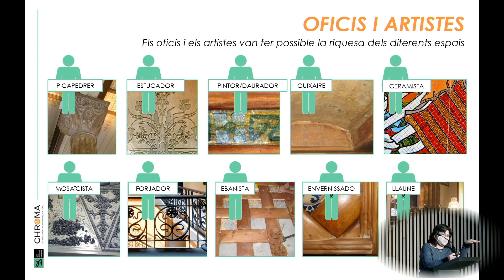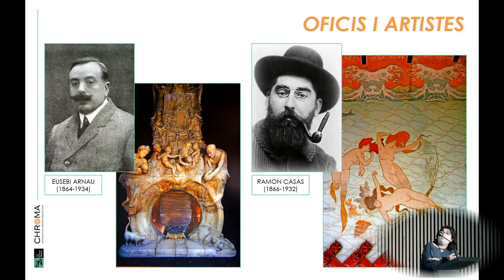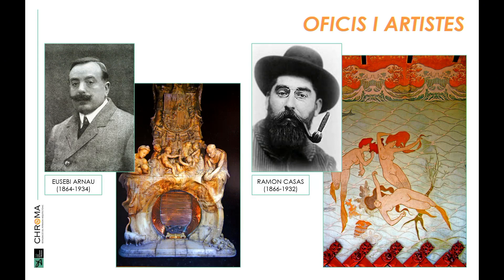We also had lots of woodworkers because of all the coatings and the ceilings, varnishers, and plumbers and brass artists because there were so many different kinds of lamps in different halls. Then we also had two fantastic artists: Eusebi Arnau, the author of the alabaster fireplace in the Arnau Hall, and Ramon Casas, the painter. It is said that he was the one who designed and devised the Mermaid's Hall, especially the waves, which have a clear Japanese influence across the whole perimeter.